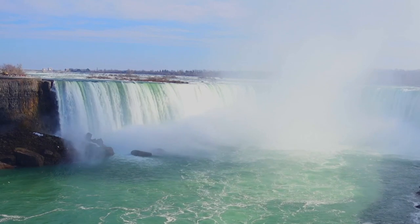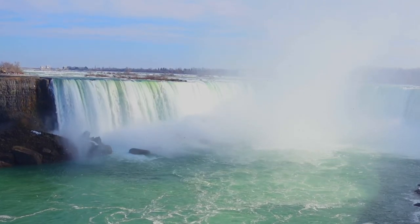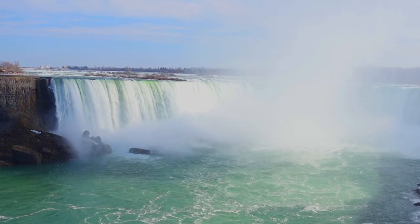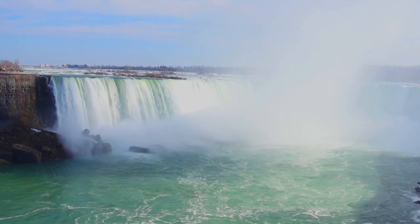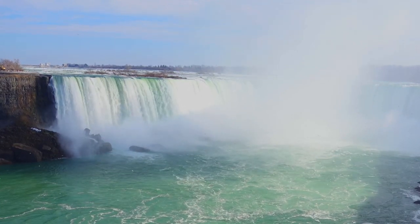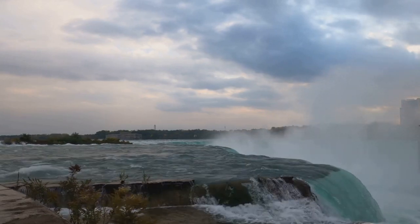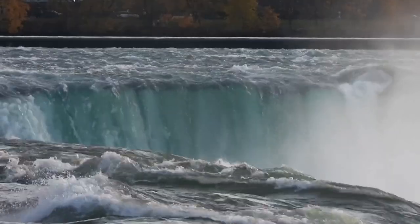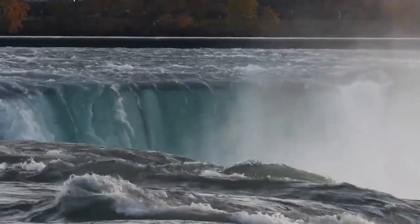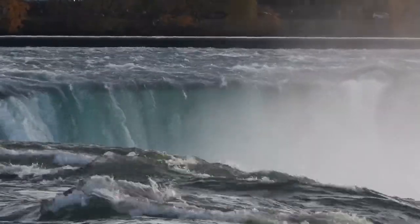Both the Maid of the Mist and the Cave of the Winds tours offer an opportunity to truly connect with the falls. They're not just about viewing the falls — they're about experiencing them, about being a part of something bigger, something powerful. It's a humbling experience that reminds you of nature's awe-inspiring power and the small but significant part we play in this vast, interconnected world. These tours offer an unforgettable, up-close encounter with the power and majesty of Niagara Falls.